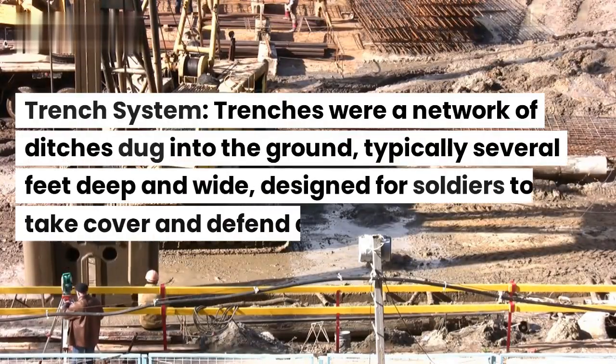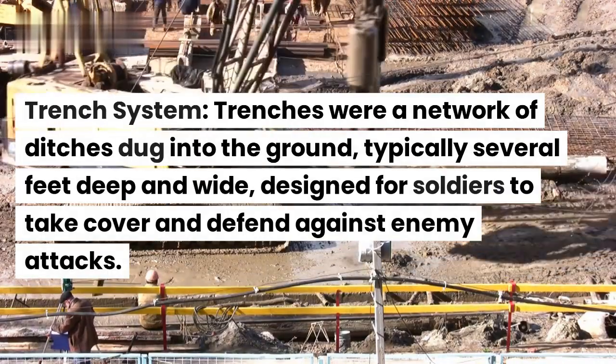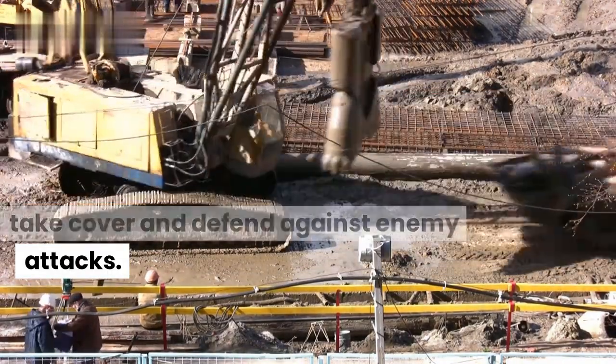Trench system. Trenches were a network of ditches dug into the ground, typically several feet deep and wide, designed for soldiers to take cover and defend against enemy attacks.